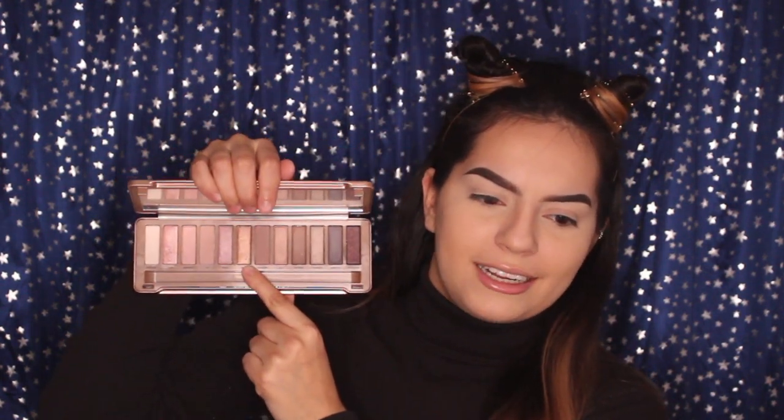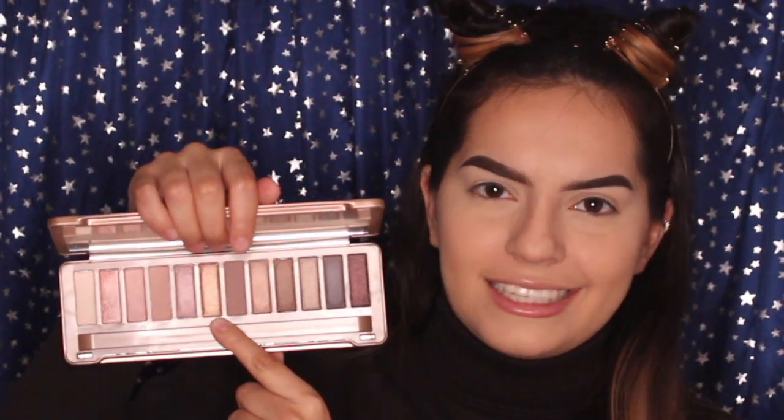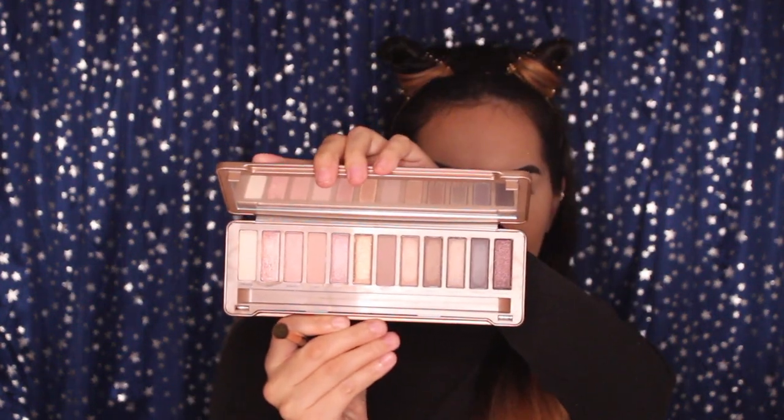I asked Cameron to pick a palette for the neutrals, so he picked out the Naked 3 Urban Decay Eyeshadow Palette. The only reason he picked it is because of this shade right here — it says Trick. He's like, 'You know who's trick-or-treating? This palette.' So I'm using a fluffy brush from BH Cosmetics, brush six, and I'm going to go into the shade Liar.